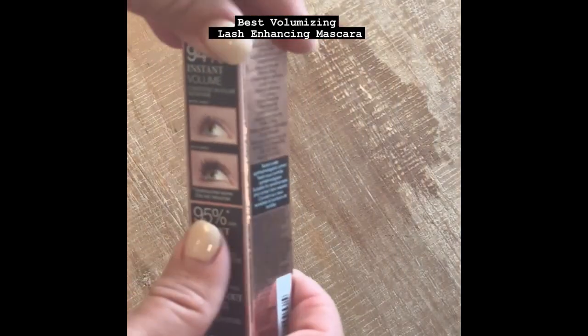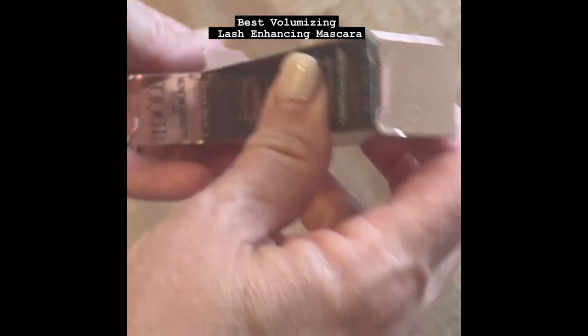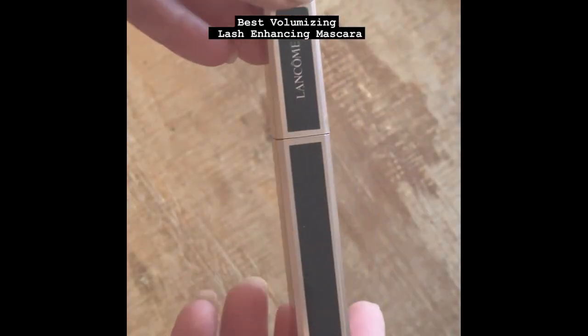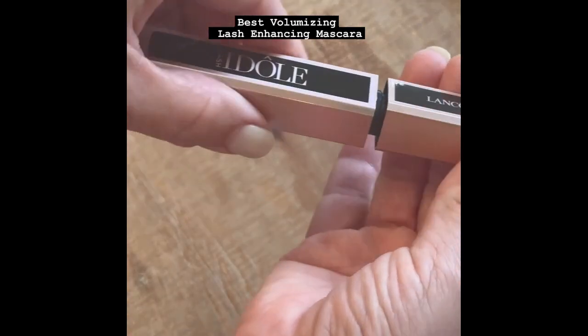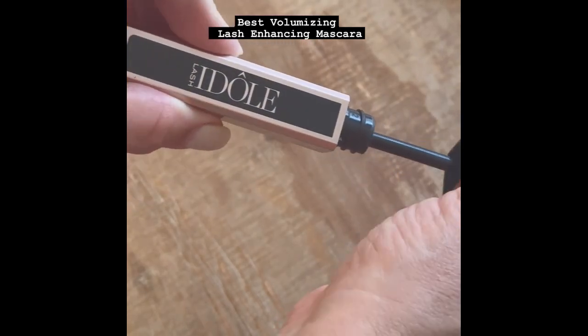My favorite new mascara is Idoll Lash from Lancôme. It is a feather light gel formula. It provides 94% instant volume, 95% instant lift, 95% fanned out lashes, and 90% clump free lashes.